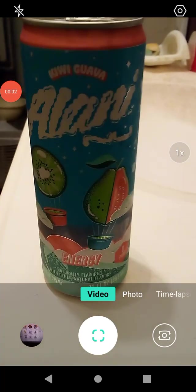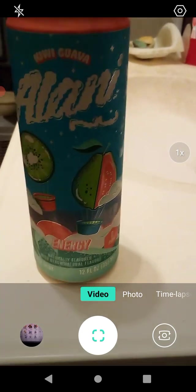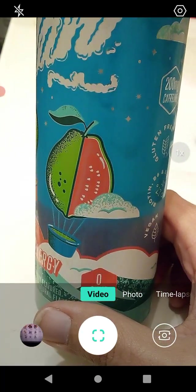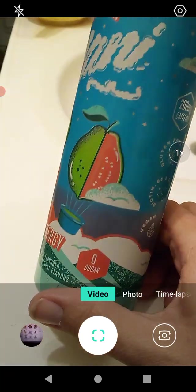Hello guys and gals, this is a product review for Alani Nu — the kiwi guava flavor energy drink. I got this at Dollar Tree. I really like the can design; they've got little balloon illustrations of a kiwi and what's apparently a guava, though it looks more like a pear to me. Either way, it's really cute.